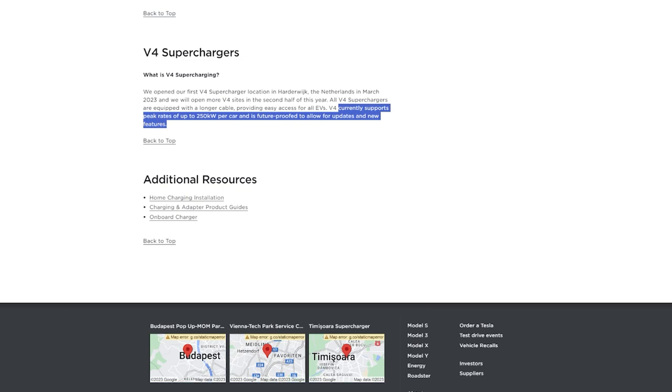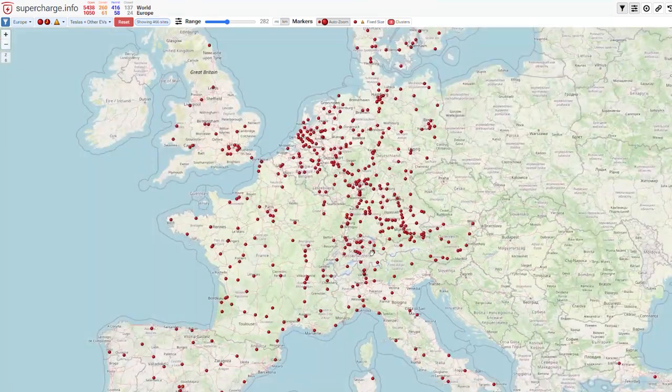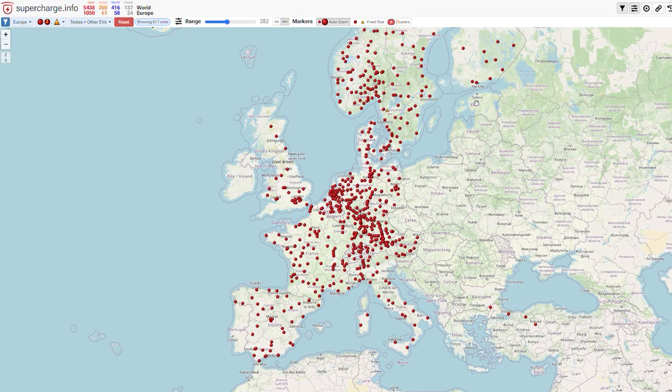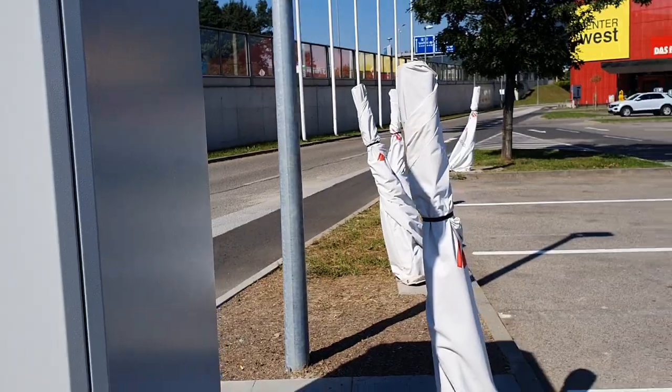These are 400 and 800 volt compatible, and they are open to any brand of car. This is one of the many locations where anybody can charge — basically if you have the Tesla app you can charge any brand. Currently there are only Teslas here, but there are eight chargers with eight more cables already put in the ground, so there will be eight more.